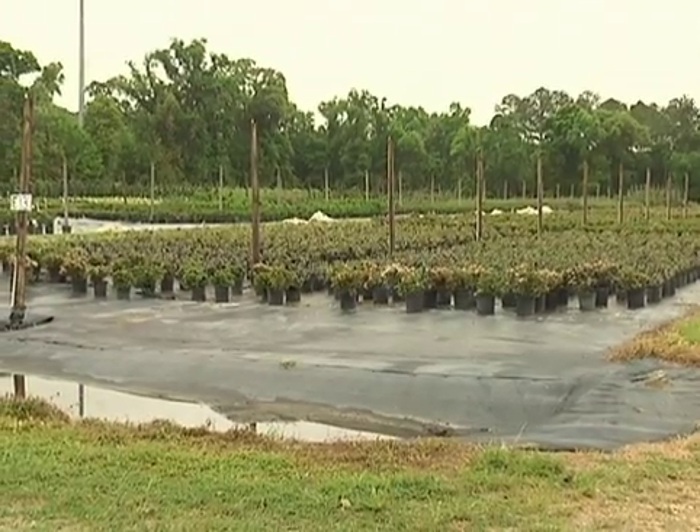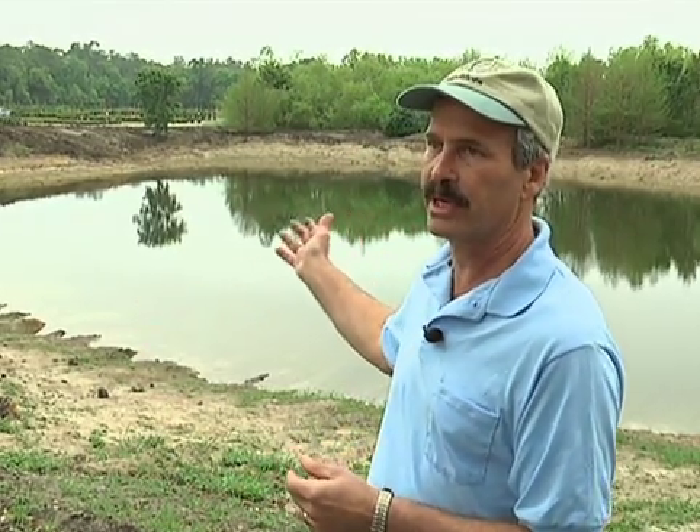We're irrigating about 90 acres of land. All the water in the nursery, from rain and irrigation, flows into channels that are then directed down to this pond. The water doesn't go directly into the pond — it goes through a man-made swamp that we created.